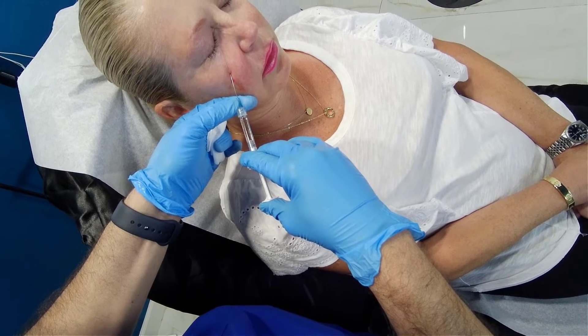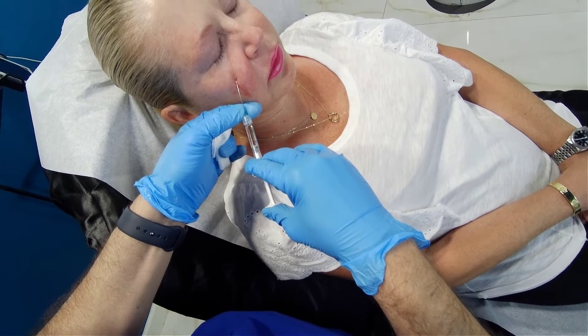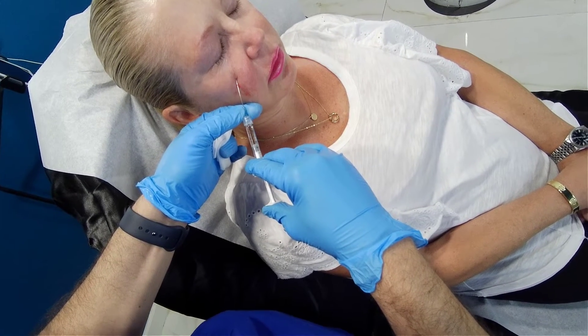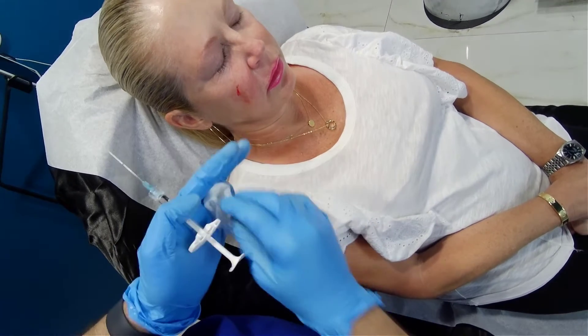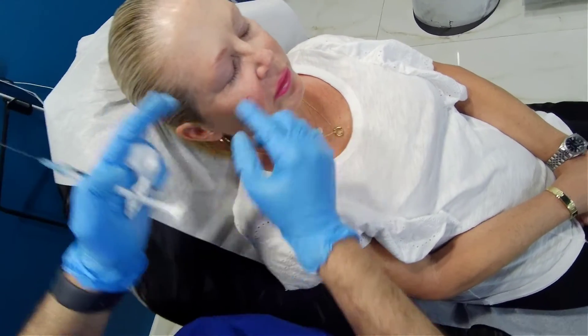Hyaluronic acid fillers absorb water as well, so the final results are somewhat immediate, but it will settle over almost a month because of that water absorption.